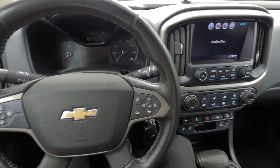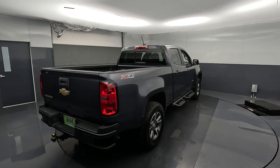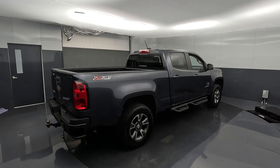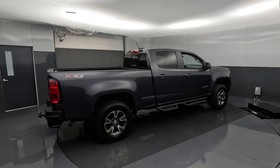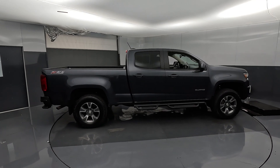Welcome. Joe here from Wayscar Ford. Today we're going to talk about this awesome 2016 Chevy Colorado Z71 four-wheel drive that we have for sale. This is a four-door model. It has a little bit longer six-foot bed — one fantastic compact pickup truck.